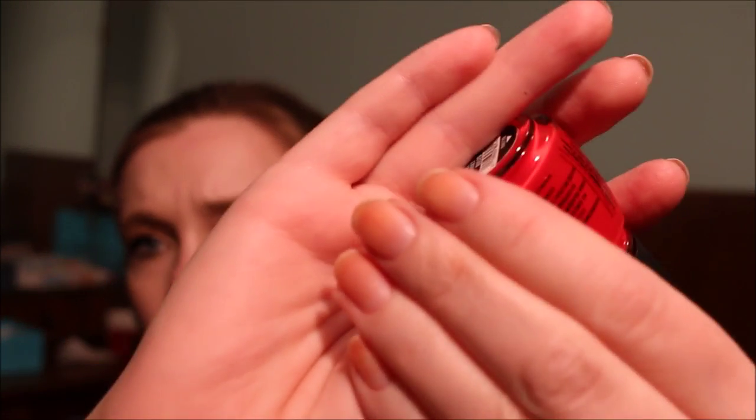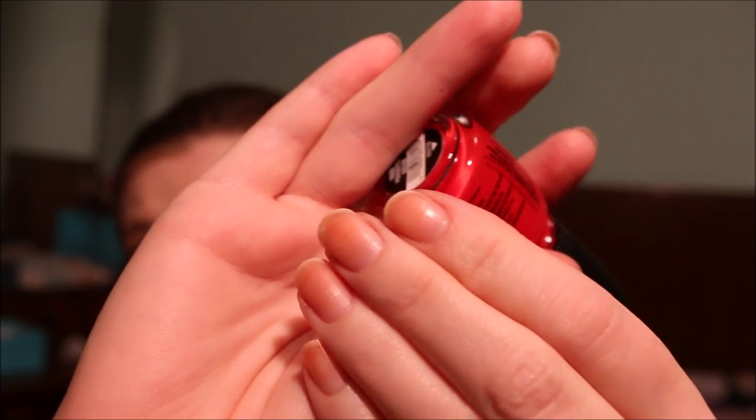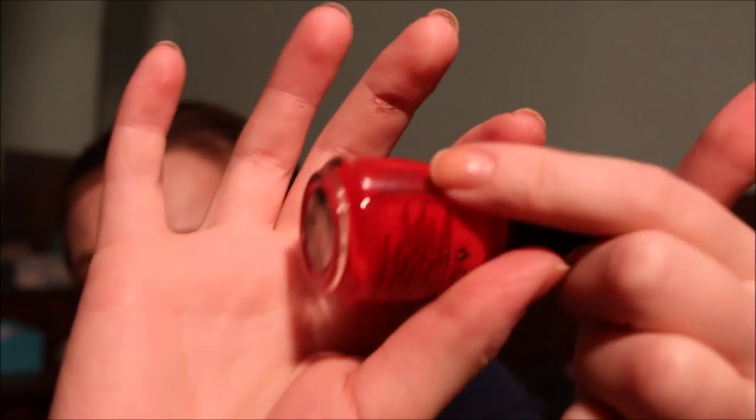Then I have another China Glaze nail polish in Poinsettia. Poinsettia is actually the nail polish responsible for the bad state of my nails right now — they are stained beyond belief and it's all because of this nail polish. So I'm going to throw this out because I don't want anybody else to have to go through this situation with their nails.